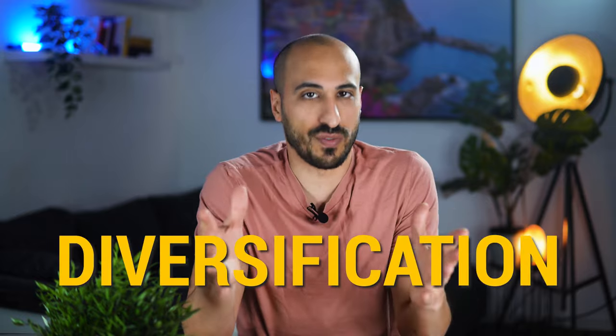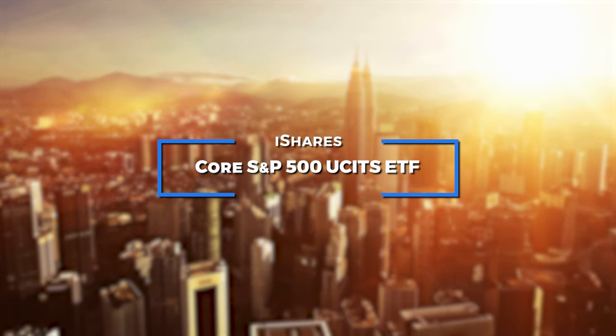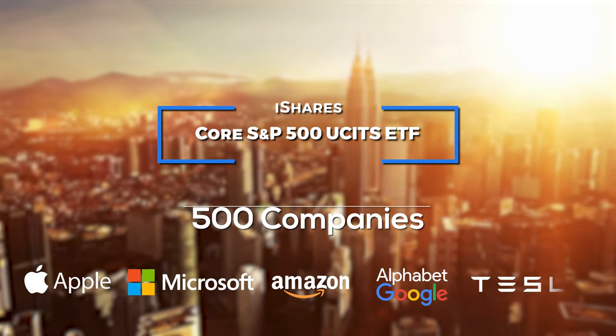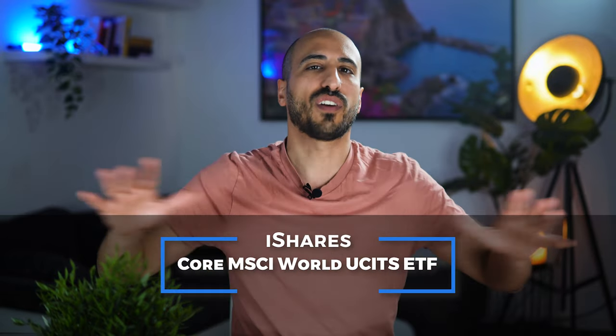The first step is to pick an ETF strategy that works for you and that you're going to follow in the long term, constantly and consistently. Regardless of which strategy you follow, the most important principle is diversification. You can't put all your eggs in one basket. The foundational ETF in Europe could be something like the iShares Core S&P 500 UCITS ETF, which represents the 500 best and largest companies of the American stock market.